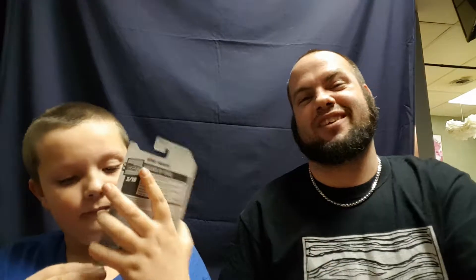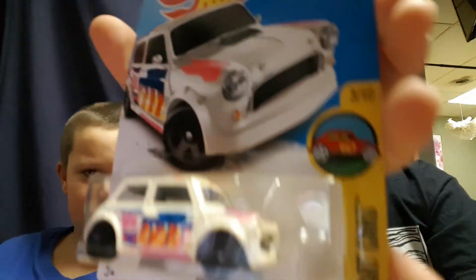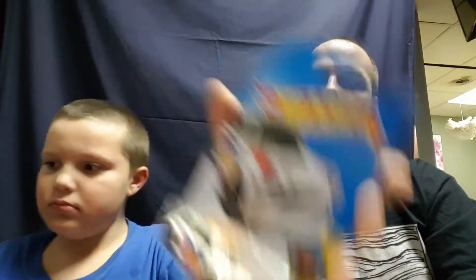We've also got the Bone Shaker — I got him that for Christmas too. Pretty sweet, right? Then we've got the Renault Sport RS01 — that's actually a really sweet car. And we've got the Mars Mini. Pretty sweet lineup so far.